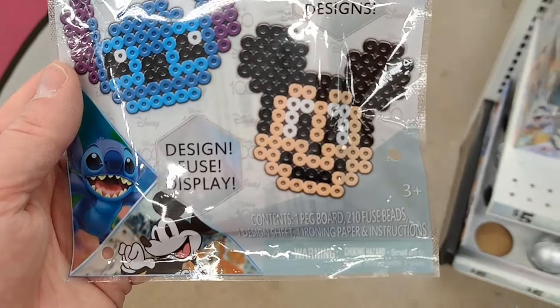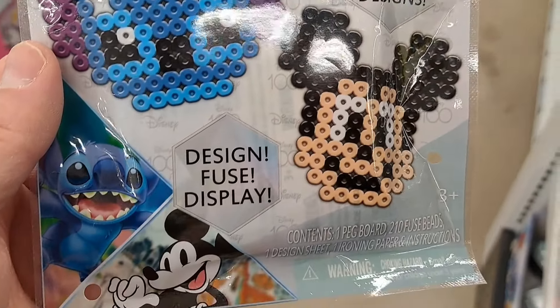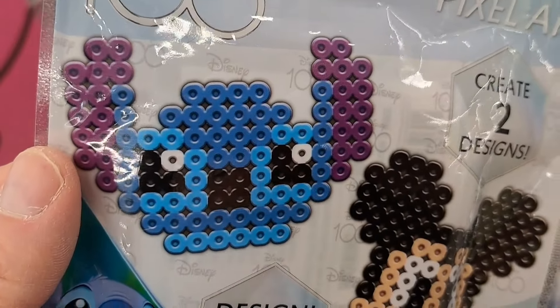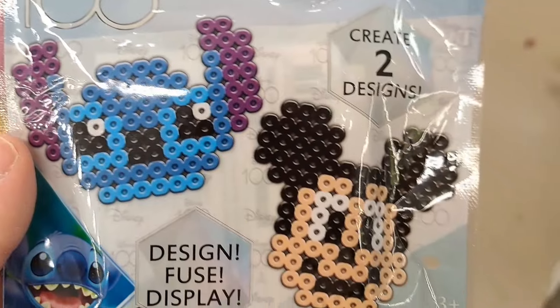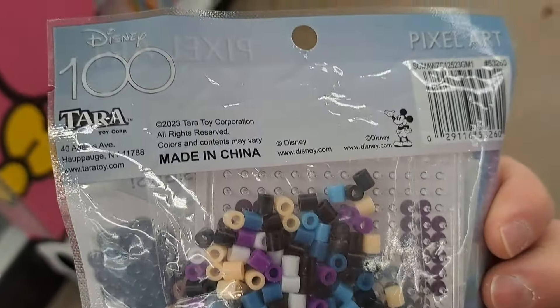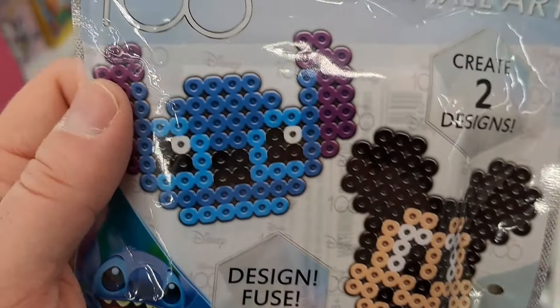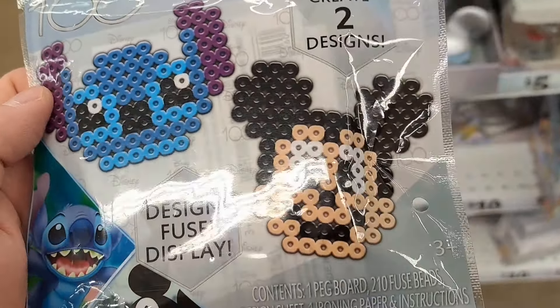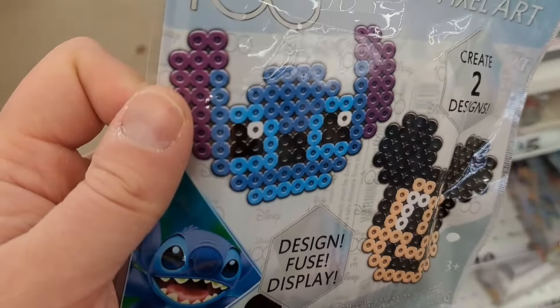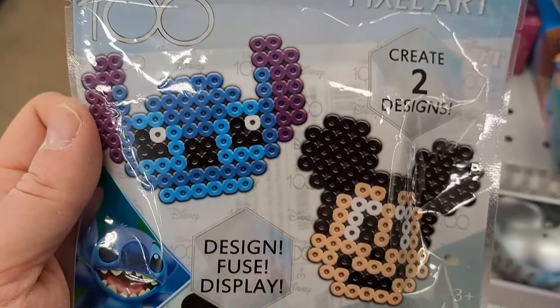How awesome is this? We got Disney 100 Perler beads — super cool. Got Stitch right there and Mickey. I love doing Perler beads. I always look up designs online or kind of make them up myself, but you get a pattern with these so you know exactly how to make them. Super fun.